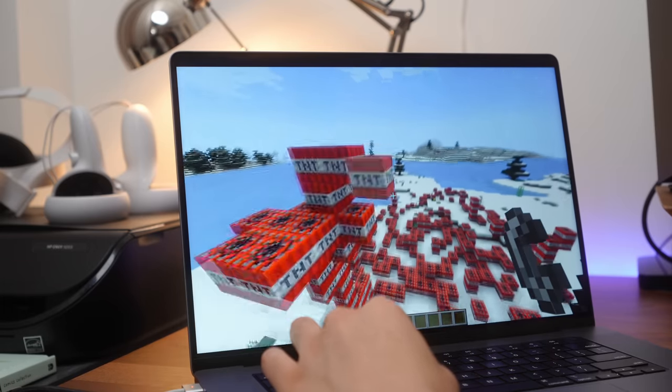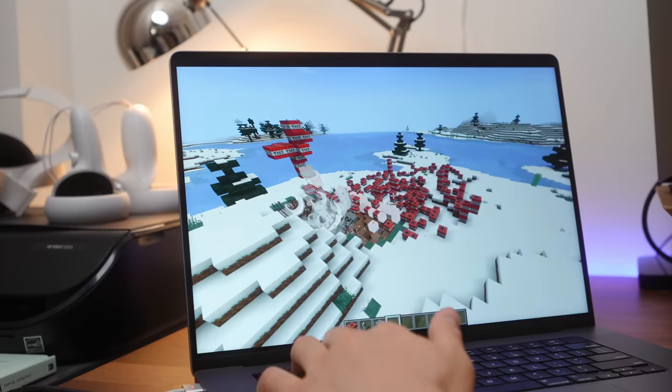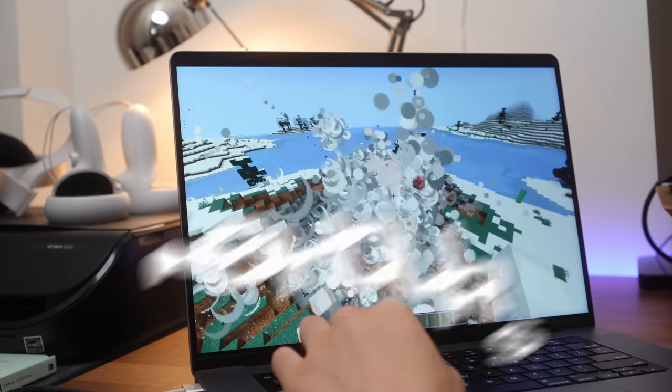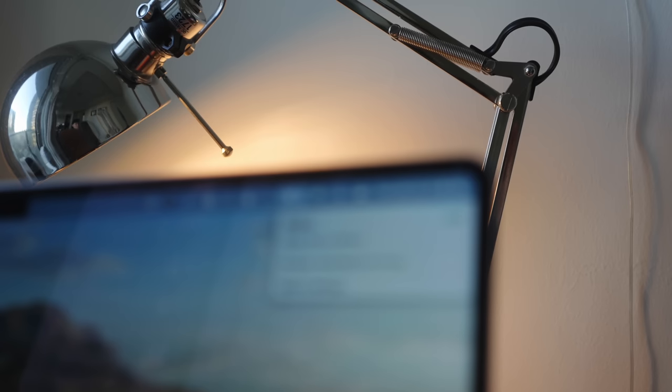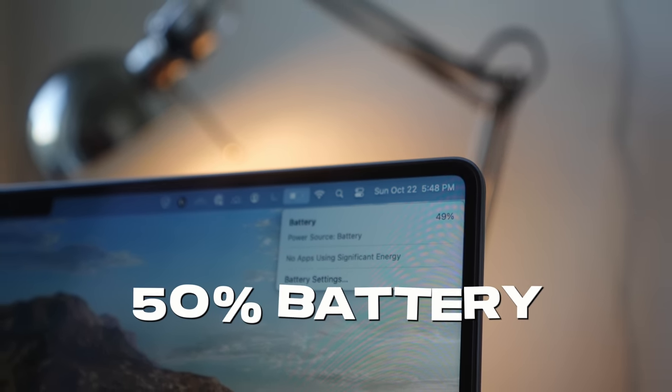Since Apple makes their own chips and builds the software to be optimized for it, it's something that Windows just can't do. After an entire day of work — around 8 hours of browsing the web, PowerPoint and Excel work, plus video editing on full brightness — I was still sitting at around 50% battery life, which is absolutely insane. I honestly don't think I need to upgrade my M1 MacBook for another few years since it's just so good.